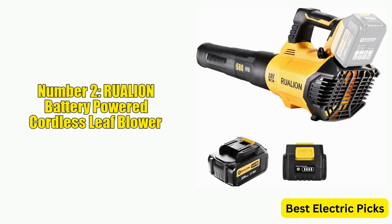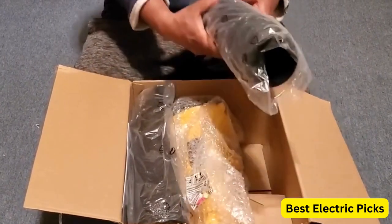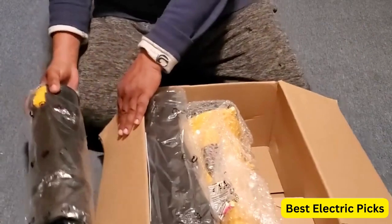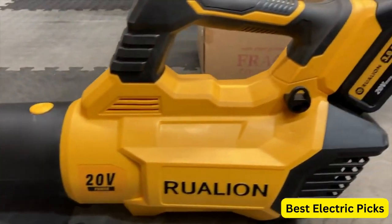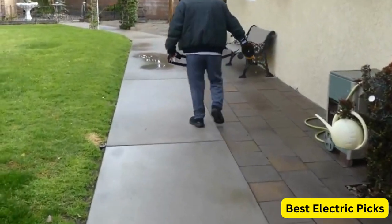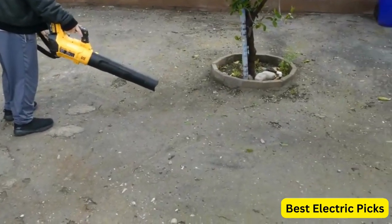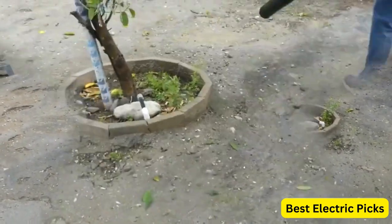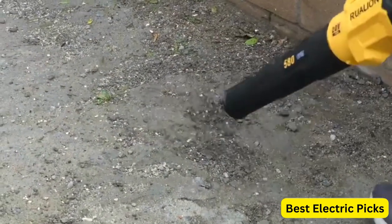Number 2: RUALION Battery Powered Cordless Leaf Blower. The RUALION Cordless Leaf Blower is a powerful and versatile electric leaf blower that runs on two 20-volt 3.0Ah batteries. With a maximum airflow of 580 CFM and a three-speed dial, this leaf blower can handle a variety of tasks, from clearing leaves and debris from your lawn to tidying up your patio or garage. The batteries are rechargeable and provide up to 25 minutes of continuous runtime, which should be sufficient for most jobs. The leaf blower also features a lightweight design, making it easy to maneuver without fatigue. It is also environmentally friendly, emitting zero emissions, and is significantly quieter than gas-powered leaf blowers, making it an excellent choice for homeowners who want to keep their outdoor areas clean without disturbing their neighbors.